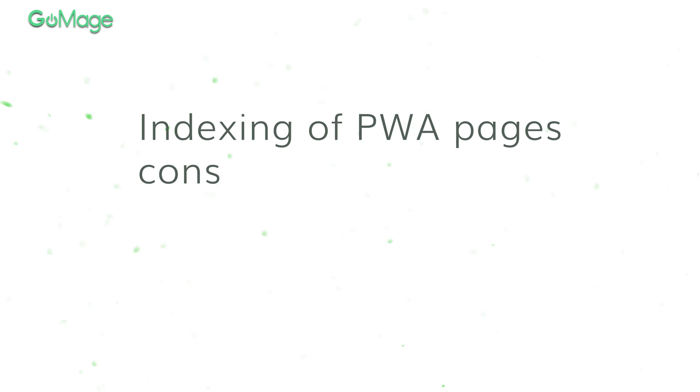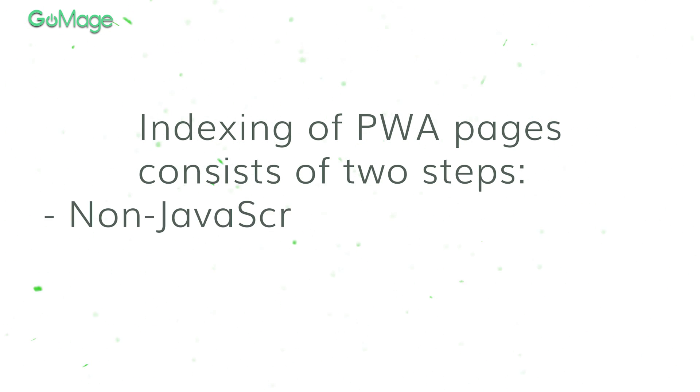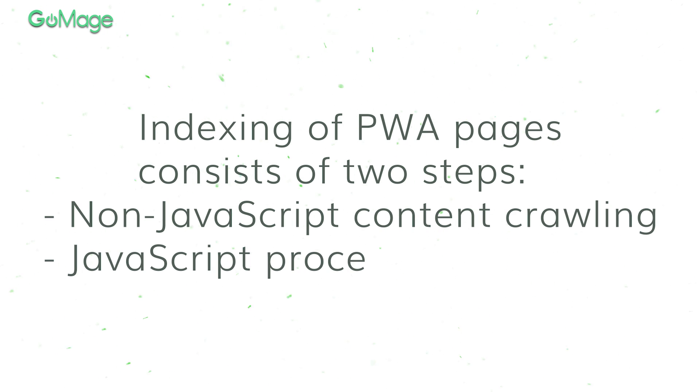However, the process of crawling is different for progressive web apps. For a traditional website using HTML content, Googlebot only needs to render information once. Google crawls PWAs in two stages. During the first stage, Googlebot crawls the source of the page to index all non-JavaScript content. During the second stage, called the rendering stage, Googlebot comes back to process JavaScript. After the process is over, Google adds content to the index. Since two stages are involved, it might take a little bit longer for content to appear in search results. The good news is that Google won't penalize you for using PWAs.